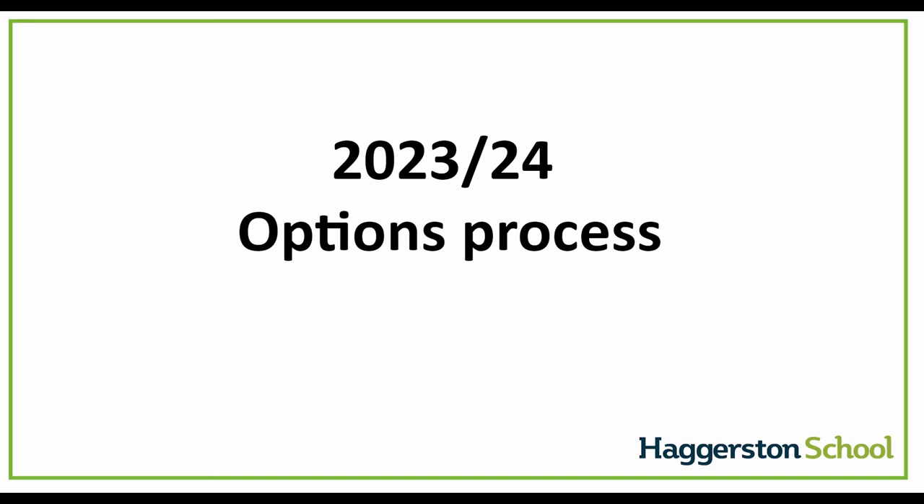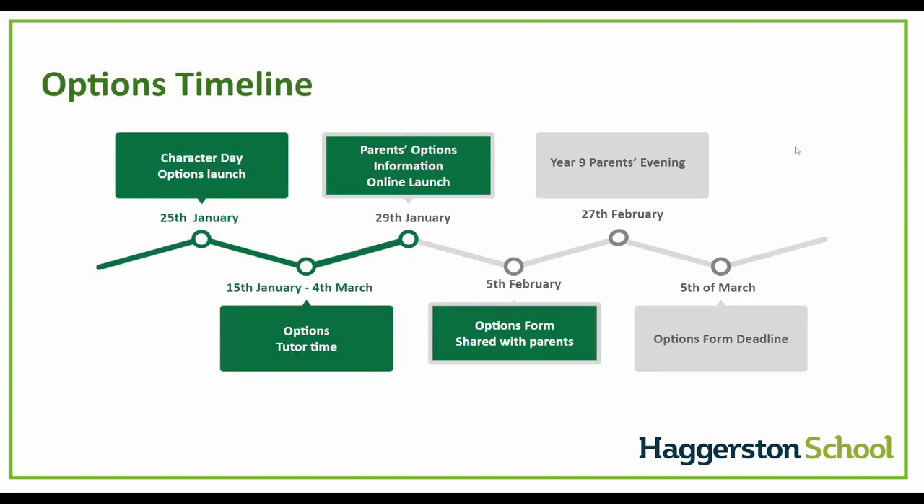The aim of this presentation is to outline the options process that your child is about to go through. The options process is a really important part of your child's educational journey, as this is a time where they will select the choices and subjects that they will study at key stage four. I would like to start by outlining the timeline for the options process and the events that are going to happen in the next few weeks, carefully designed to ensure your child has access to all the information, as well as giving you the opportunity to support them through this process and help them make the right decisions.